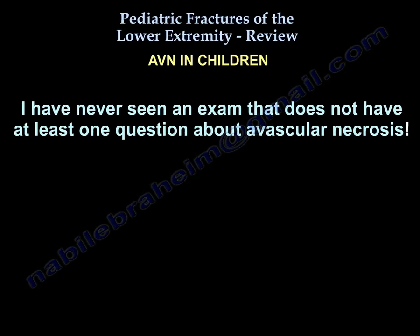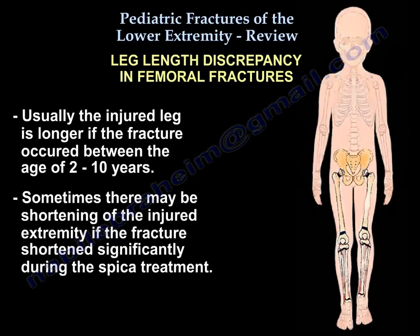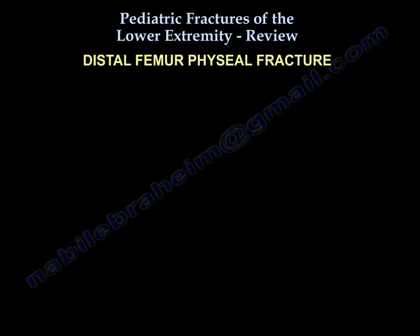A hip fracture in children will cause AVN, and if you put a rod in a young child and injure the medial femoral circumflex artery, you can cause AVN. This is an important topic — nearly every exam has at least one question on AVN. Leg length discrepancy: the injured leg is usually longer if the fracture occurs between ages two and ten; sometimes there is shortening if the fracture shortened significantly during treatment.